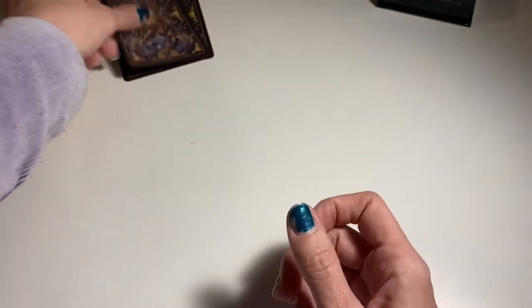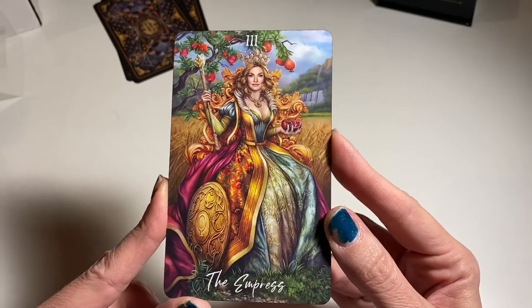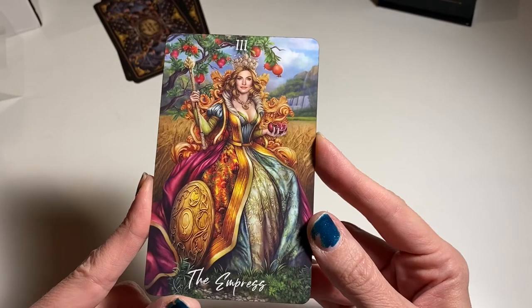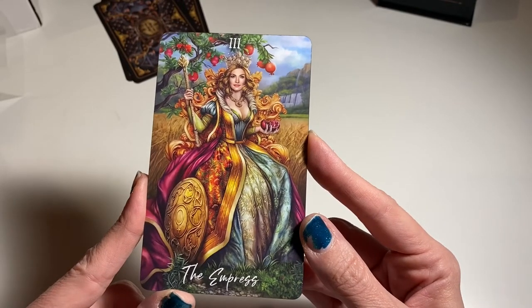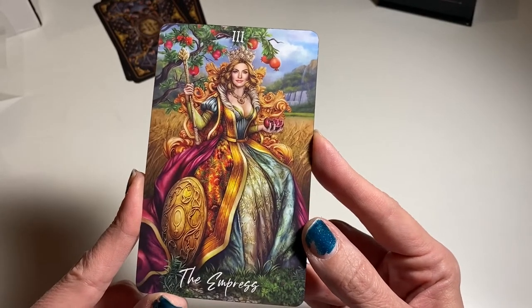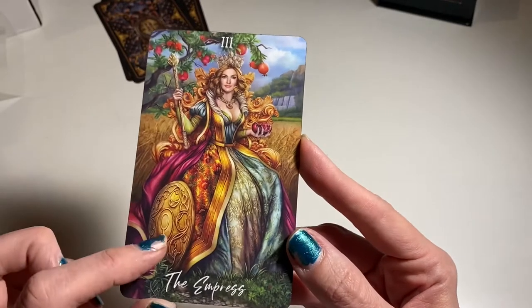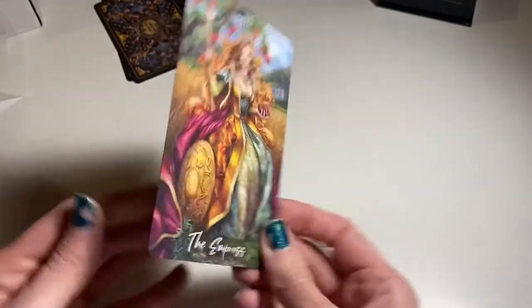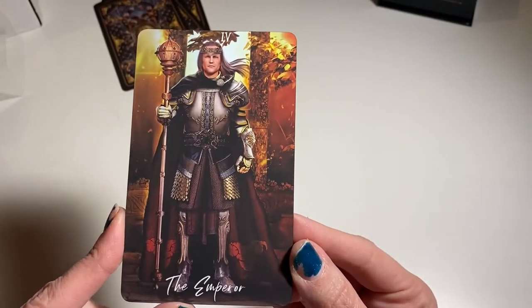The Empress is always a card I resonate with, and she does not disappoint — I did see this one online. The colors are so much more vibrant in person. She's got her pomegranate, the Venus symbol, and wheat in the background — definitely Rider-Waite inspired, just like their other deck.